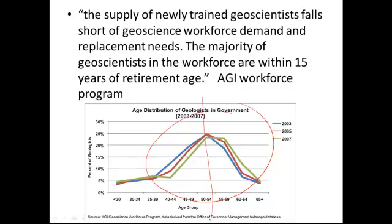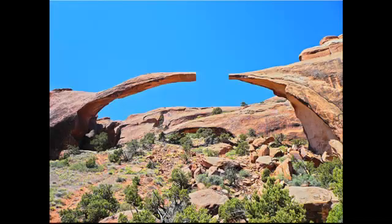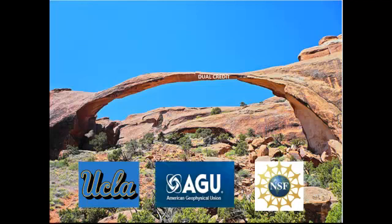The most interesting graph shows not only the decline in the number of geoscientists in the field, but also the increased demand for geoscientists. Now that is a gap. How do we fill that gap? We'd better have a number of good plans, but one of those plans could be a dual credit course. I would like to thank UCLA, the National Science Foundation, and AGU for their support. Thank you very much.